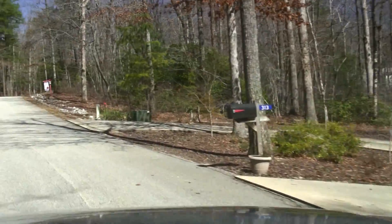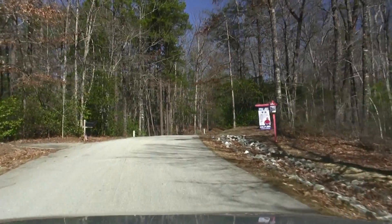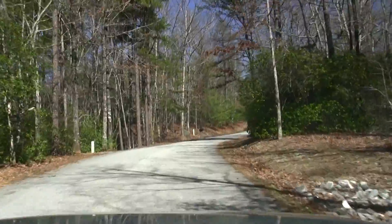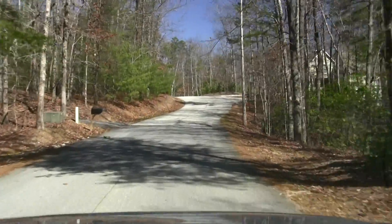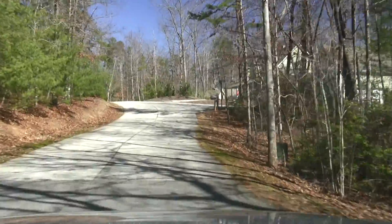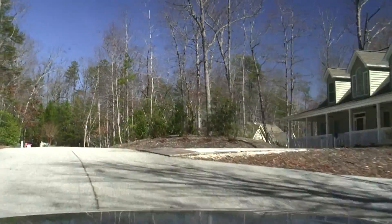We'll just go back out towards the main road. We can't cover all the streets today but we're going to try to give you a good feel for the neighborhood itself. Lots of trees, a lot of hardwoods — a nice northern Lake Kiwi feel. There's a nice interior home there on the right.